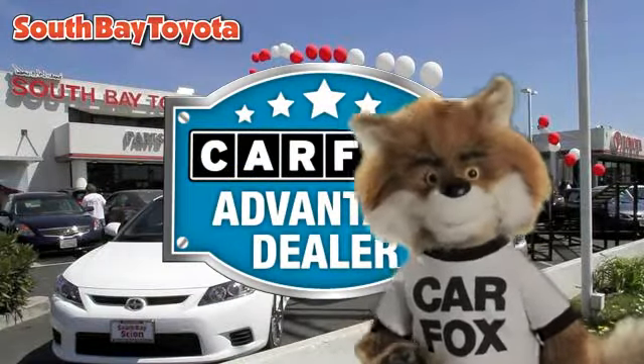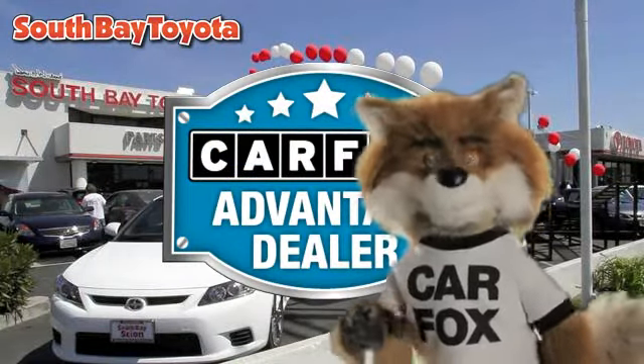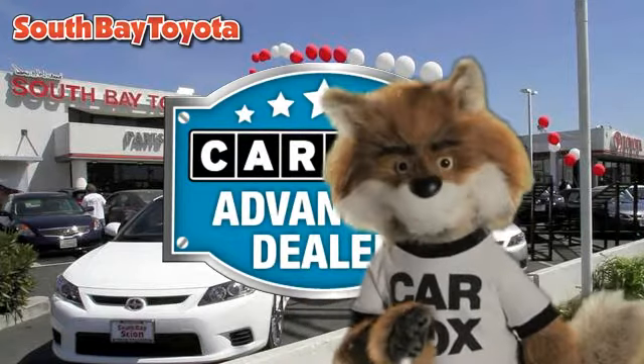Just say, show me the Carfax at South Bay Toyota, a Carfax Advantage dealer.